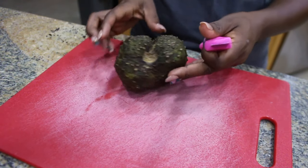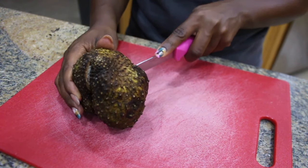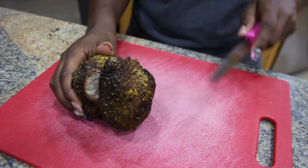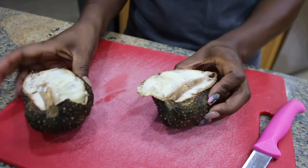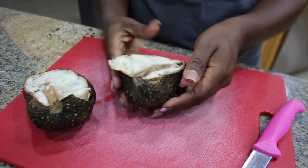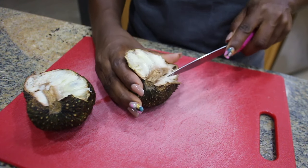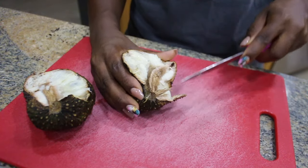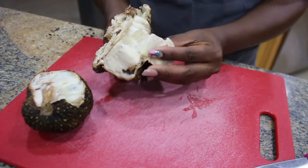Soursop is a tropical fruit native to warm climates like the Caribbean, Central America, South America, parts of Africa, and Southeast Asia. It's green with a spiny exterior, soft, white, creamy flesh, with a flavor that's described as pineapple and citrus, with a creamy texture like banana or coconut.